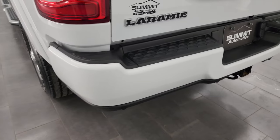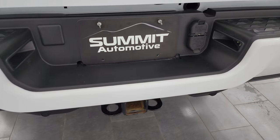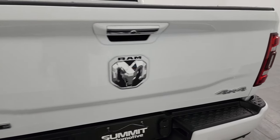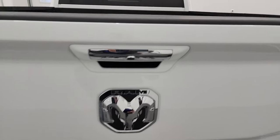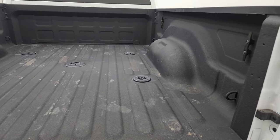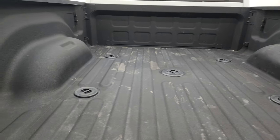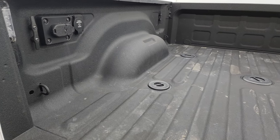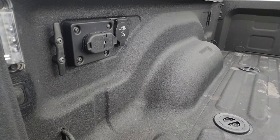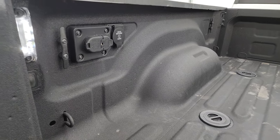The rear bumper is in great shape — no major dents or dings — and it does come with the backup parking sensors. Full towing package includes the receiver hitch, 4-pin and 7-pin wiring. The tailgate is in excellent condition as well, no major dents or dings. This one comes with the fifth wheel and gooseneck prep package. This truck can haul up to 16,740 pounds and has a max payload of 2,108 pounds, per Ram's tow guide website — I'll try to link that in the description below.